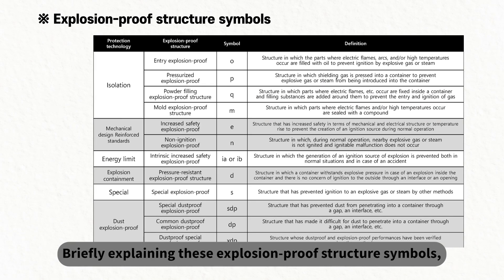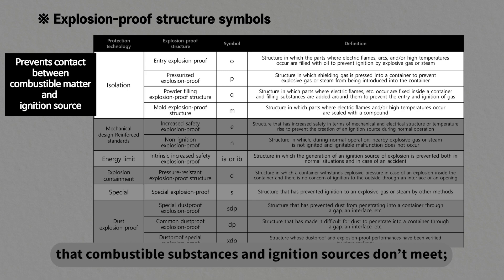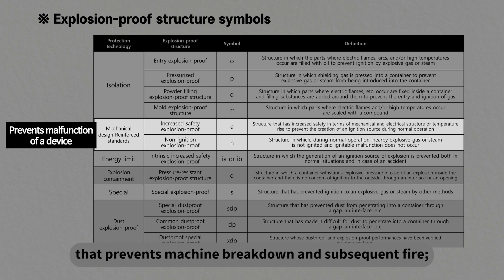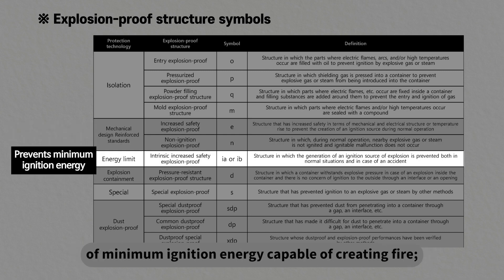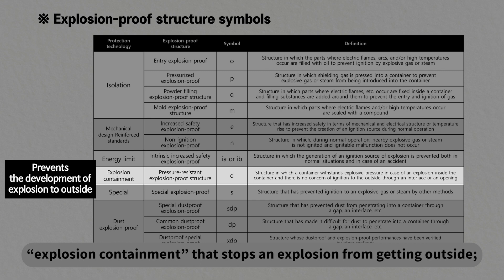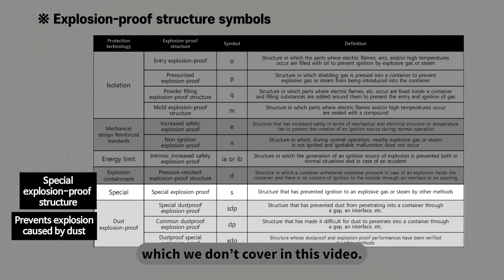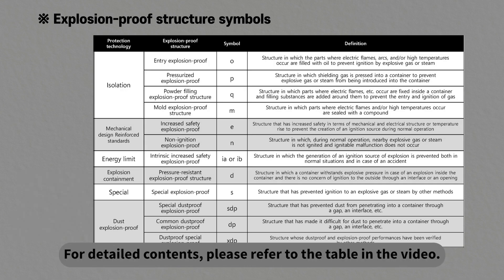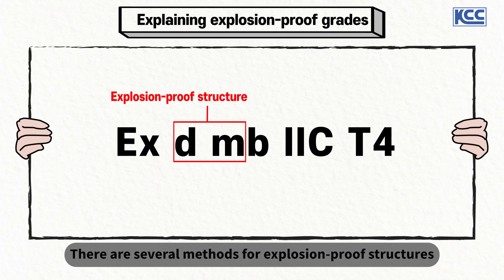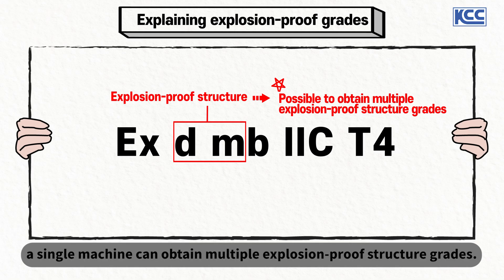Briefly explaining explosion-proof structure symbols: explosion-proof structures include isolation, which makes sure that combustible substances and ignition sources don't meet; reinforced mechanical design standard that prevents machine breakdown and subsequent fire; energy limit that averts the generation of minimum ignition energy capable of creating fire; explosion containment that stops an explosion from getting outside; and special explosion-proof as well as dust explosion-proof, which are not covered in this video. For detailed contents, please refer to the table in the video. A single machine can obtain multiple explosion-proof structure grades, like the KSX-8000 series.